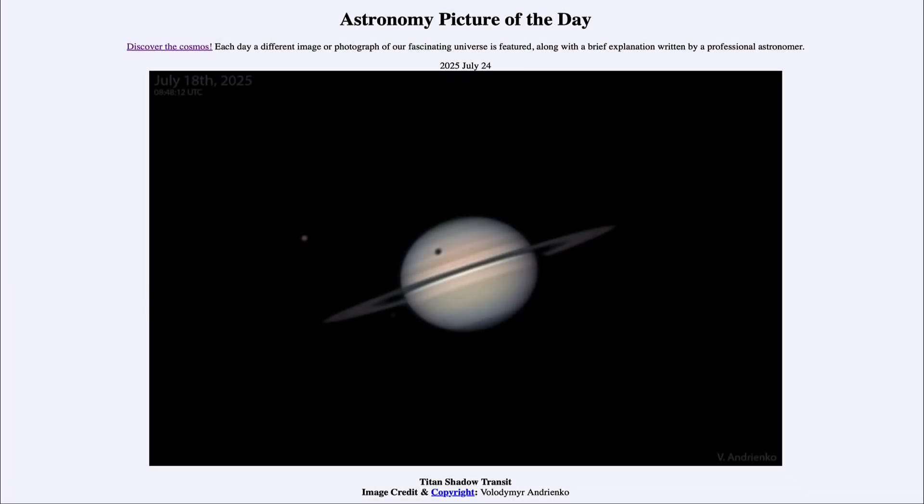Greetings and welcome to the Astronomy Picture of the Day podcast. Today's picture for July 24th of 2025 is titled Titan Shadow Transit.